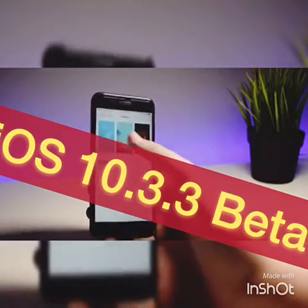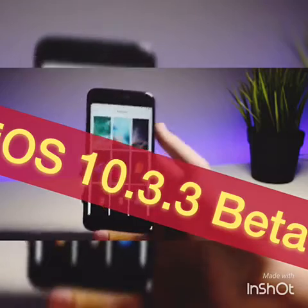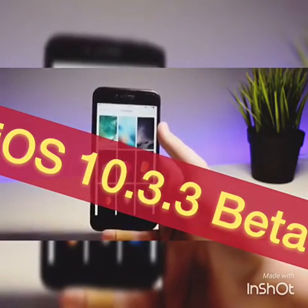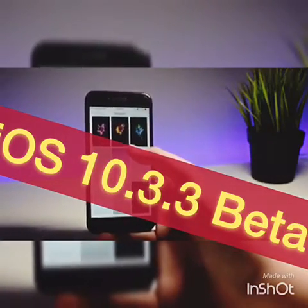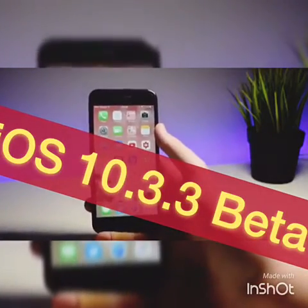If you go into wallpapers on your phone, there's nothing new there — you have to download these online. One thing I am looking forward to is iOS 11, where there are pretty much guaranteed new wallpapers. Apple always does this with a major iOS release, but it is kind of nice to see these new wallpapers before June 5th.